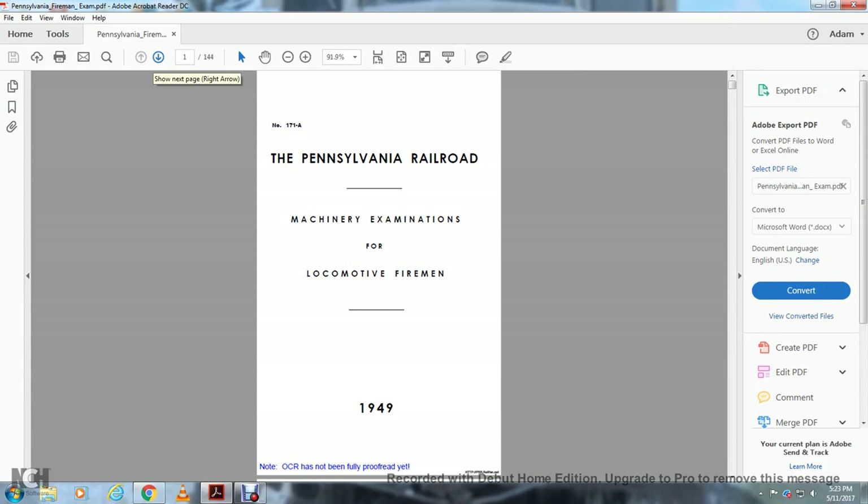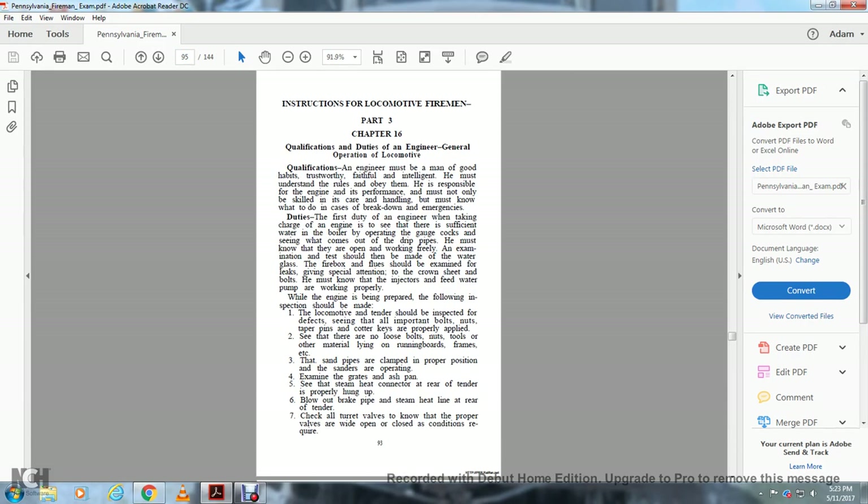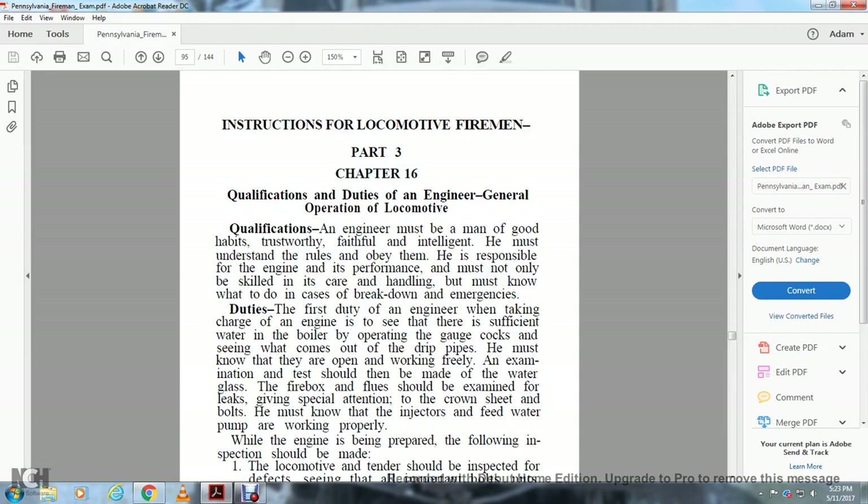Pennsylvania Railroad Machinery Examination for Locomotive Fireman. Instruction for Locomotive Fireman, Part 3, Chapter 16: Qualification of Duty for the Engineer, General Operation of Locomotive and Engineer.